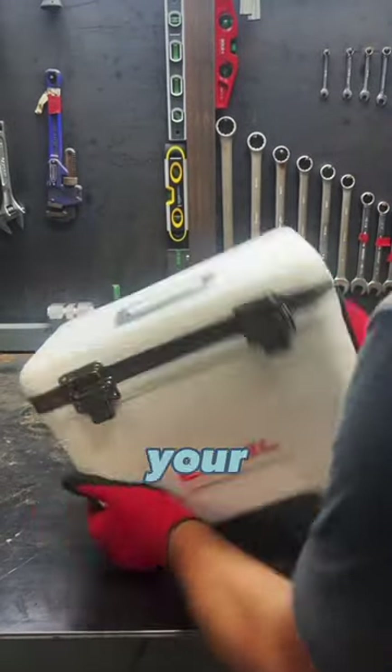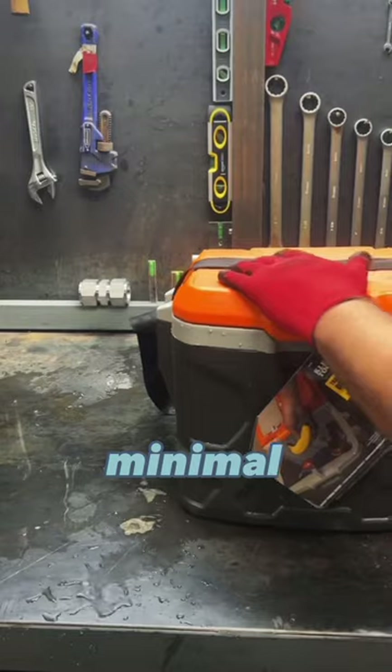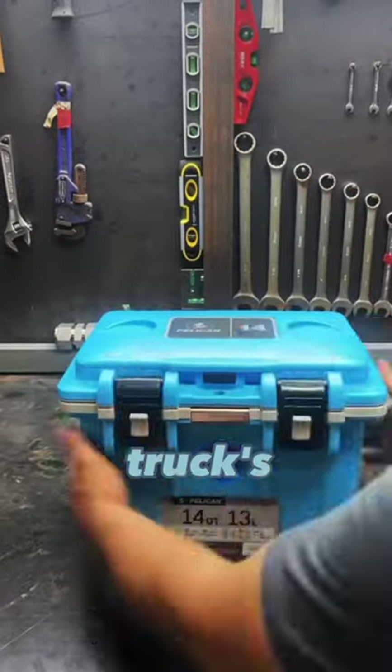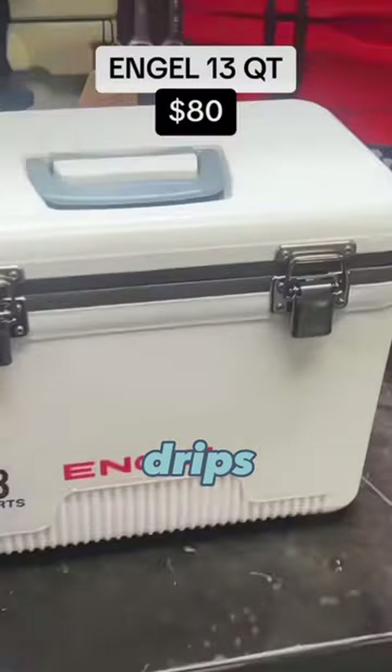But what if they tip over in the backseat of your truck? Are they actually waterproof? The Engel did the best with only minimal seepage. The Tradesman Pro from Klein Tools doesn't even have a latch or a seal — your truck's getting wet. The Pelican did nearly as well as the Engel with just a few drips here and there.